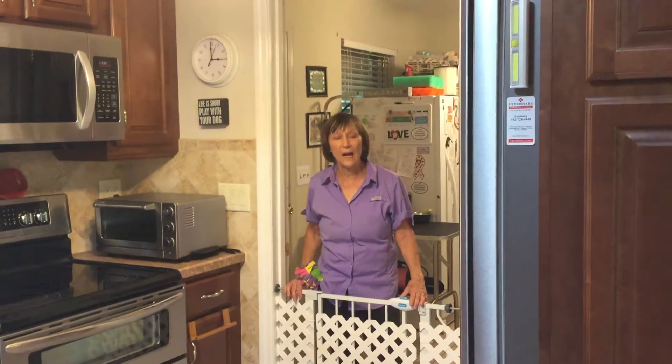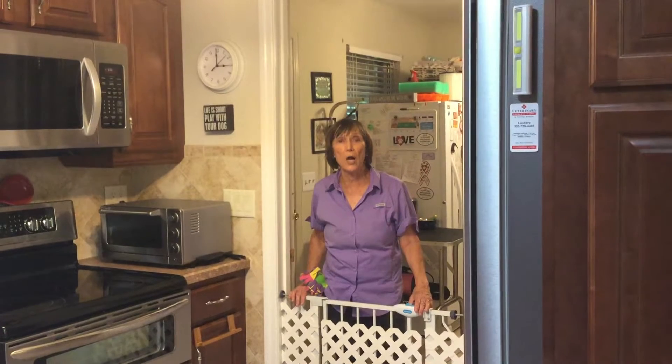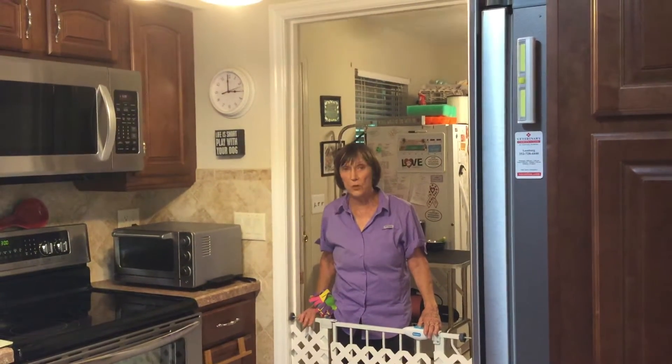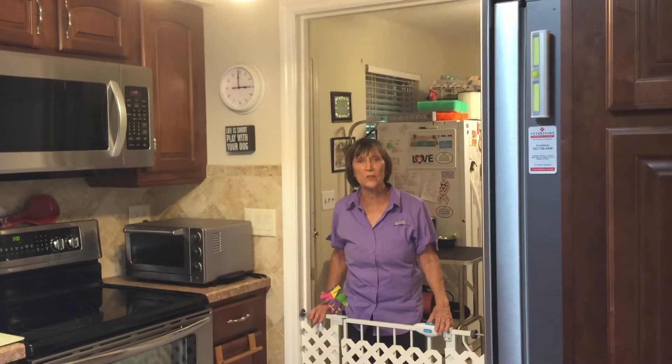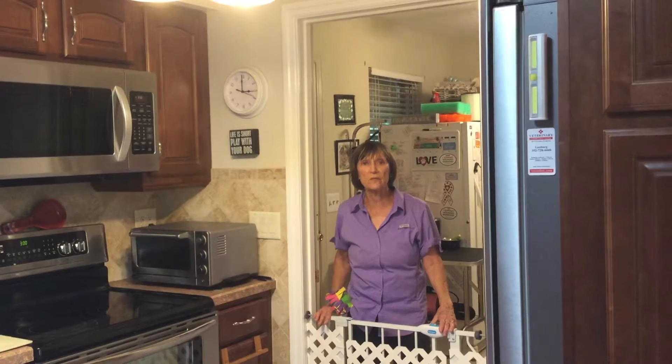Hello, I have Simba here. I'd like to discuss some of Simba's training, and the first thing I'd like to talk about is how Simba is learning to wait at a doorway. I don't want Simba to enter or exit any doorway without an invitation to do so. That's obviously for his safety.